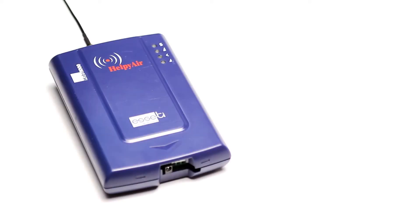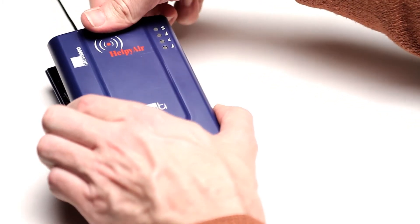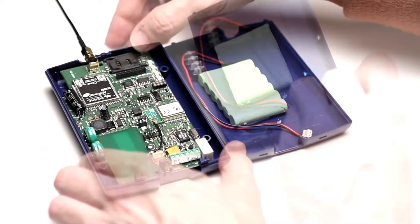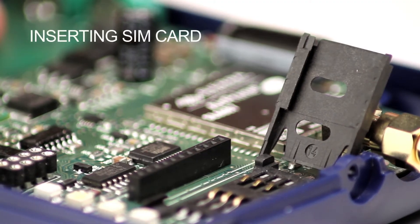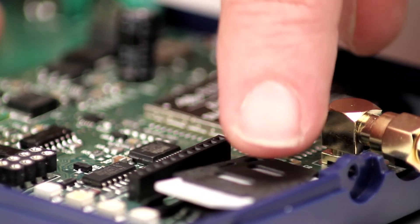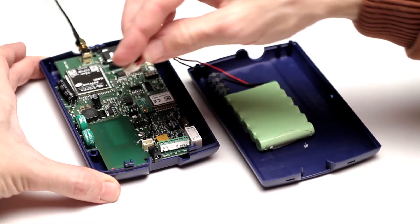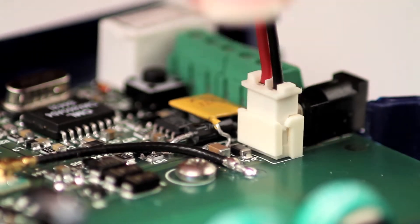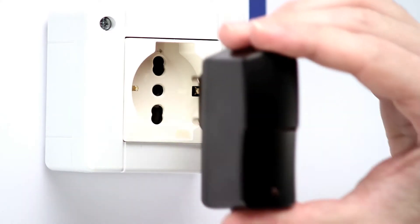To get the base station running, you simply need to: remove the cover, access the SIM card reader and insert the SIM card into the dedicated housing. Then connect the backup battery, insert the external adapter into the base station and plug it into the 230-volt socket.